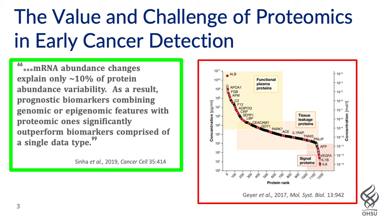Proteomics, however, is challenged greatly in that, ideally, we would do our discovery and validation directly in the fluid that's going to be used in endpoint clinical assays. That should be an accessible fluid and one that's typically drawn in the clinic, and that's blood or its derivatives, plasma and serum.